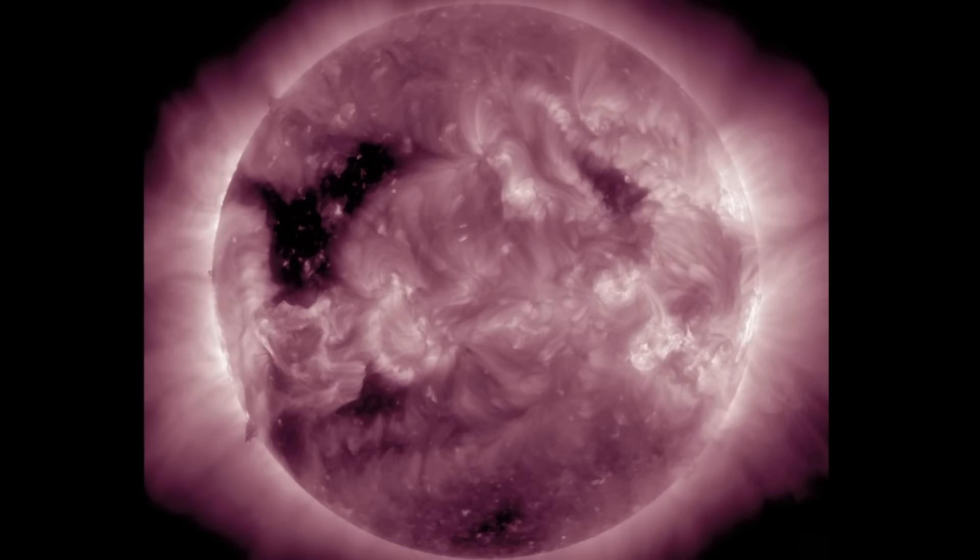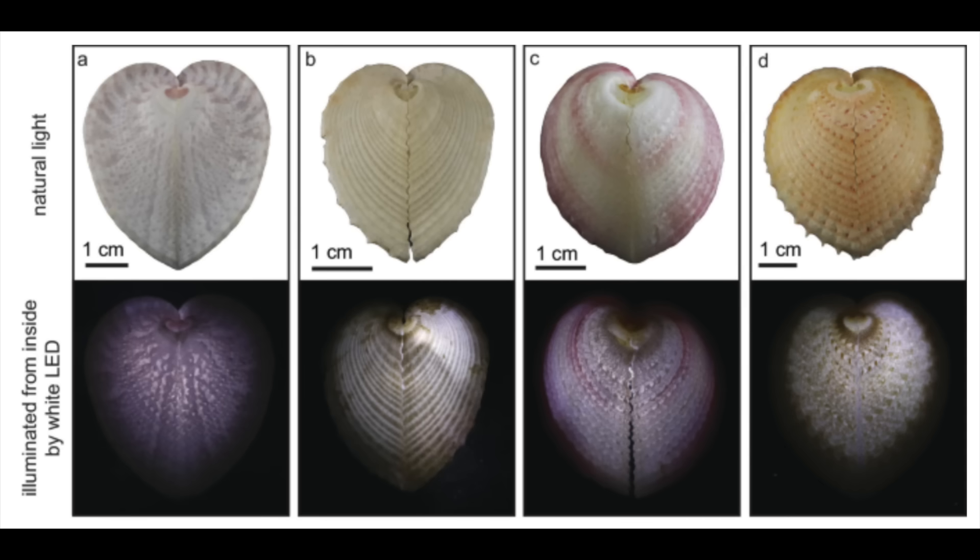Up first in the articles, we've got a fun one. They've discovered that the cockle shell homes of marine creatures are not so dark as you might guess. There are lenses built into the shell — microfiber optic cells that transfer light through the shell. That bottom row shows what the illuminated shells look like in terms of light emission through the shell. Incredible.